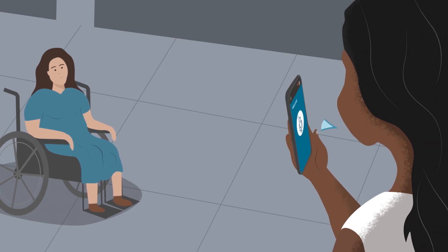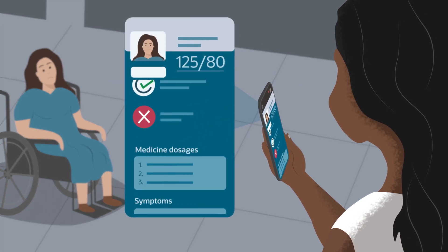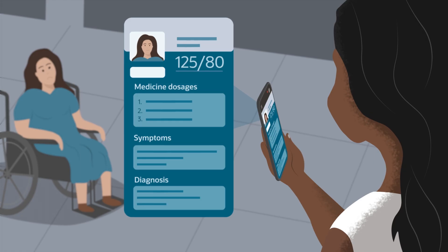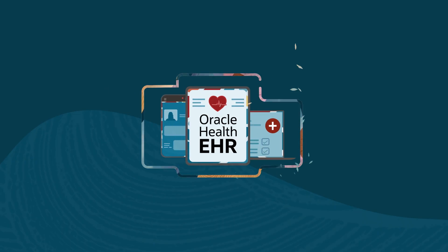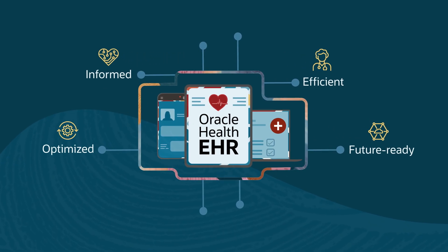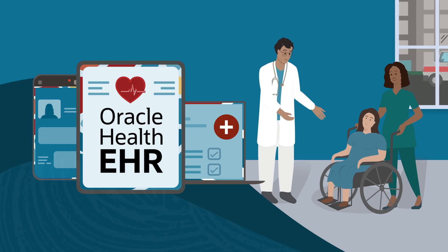Oracle Health EHR can even facilitate conversational interactions to complex questions such as drug interactions, dosages, symptoms, and diagnoses informed by the latest clinical guidance and knowledge base. Oracle Health EHR is the future of healthcare — an immersive AI-driven solution that not only equips clinicians with the intelligence they need, but gives them the time back in their day to focus on delivering the best patient care.